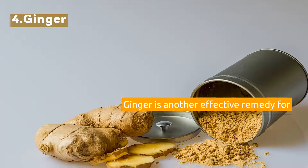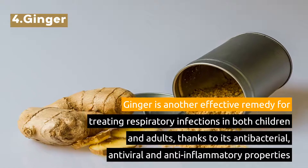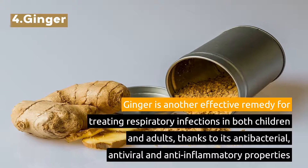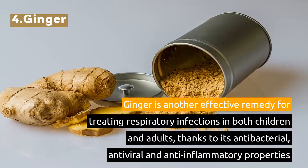4. Ginger. Ginger is another effective remedy for treating respiratory infections in both children and adults, thanks to its antibacterial, antiviral, and anti-inflammatory properties.